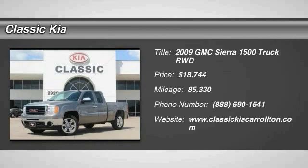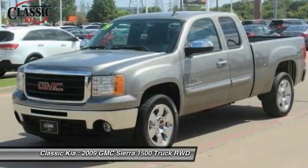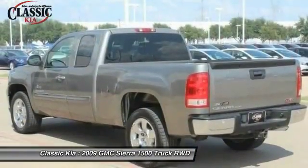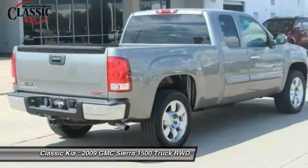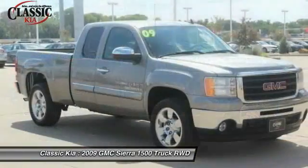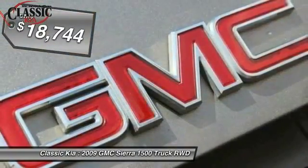The 2009 Sierra 1500 offers a 5-star frontal and side crash test rating and a combination of mechanics and aerodynamics that give it better conventional V8 fuel economy than any competitor. The Sierra 1500 now comes standard with a Vortec 6.2L and 5.3L V8 engine and an electronically controlled 6-speed automatic transmission that combines high max hauling capability with precise control, and is priced below $20,000.